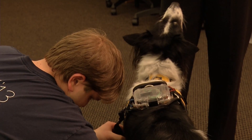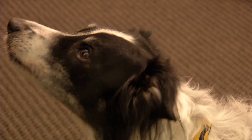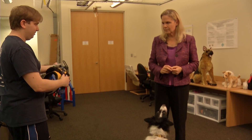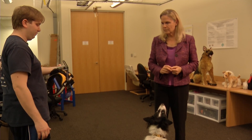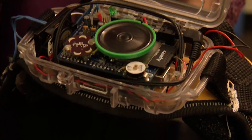She heads Georgia Tech's Animal Computer Interaction Lab where they're working on taking assistance dogs to the next level. We're building these vests that will allow the dogs to give us information that they have that they have no other way to give us. The dog training goes hand in hand with the technology to send alerts and speak alerts. Excuse me, my owner needs your attention.